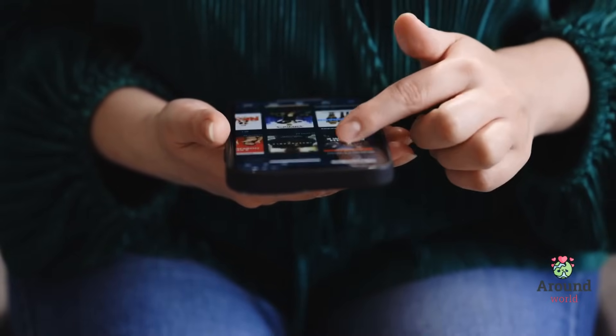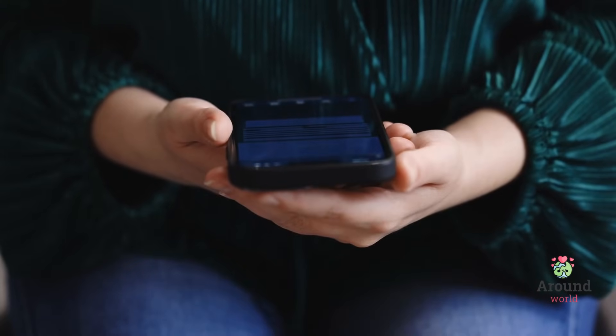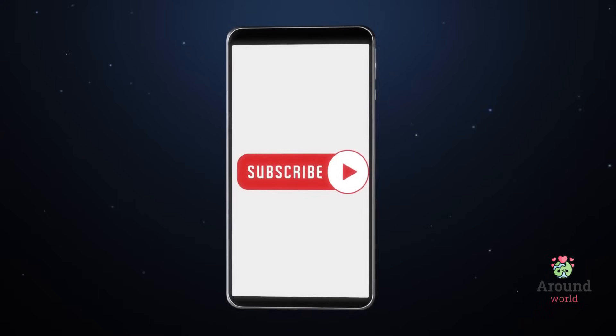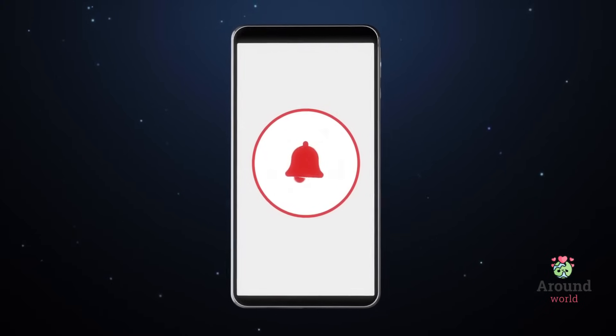If you found this video helpful, don't forget to give it a thumbs up, subscribe to our channel, and hit that notification bell to stay updated with more informative content. If you have any questions or suggestions, feel free to leave them in the comments below. Until next time, goodbye!